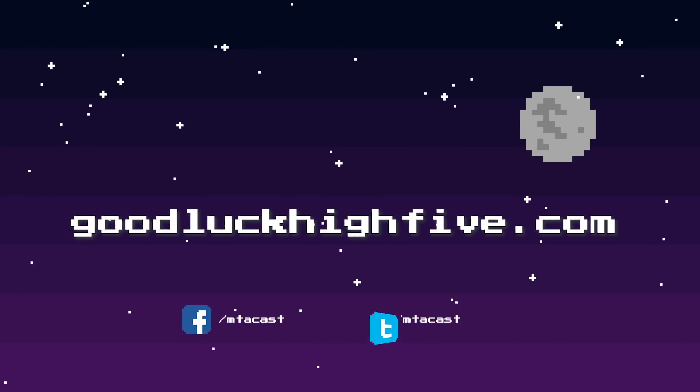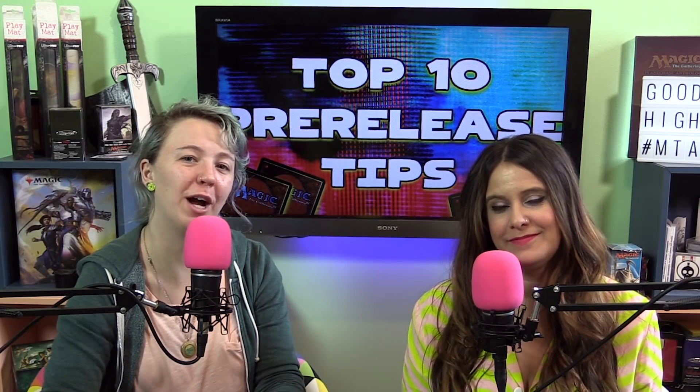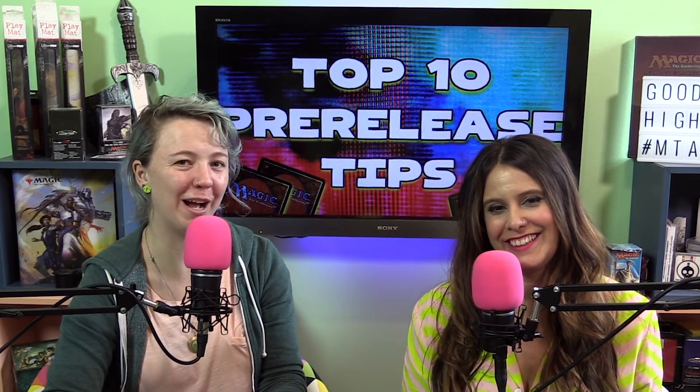This has been a Good Luck High Five production. If you want to learn more about what to expect at pre-releases, Grand Prixs, or any other kinds of events, you can find more of our content at GoodLuckHighFive.com.